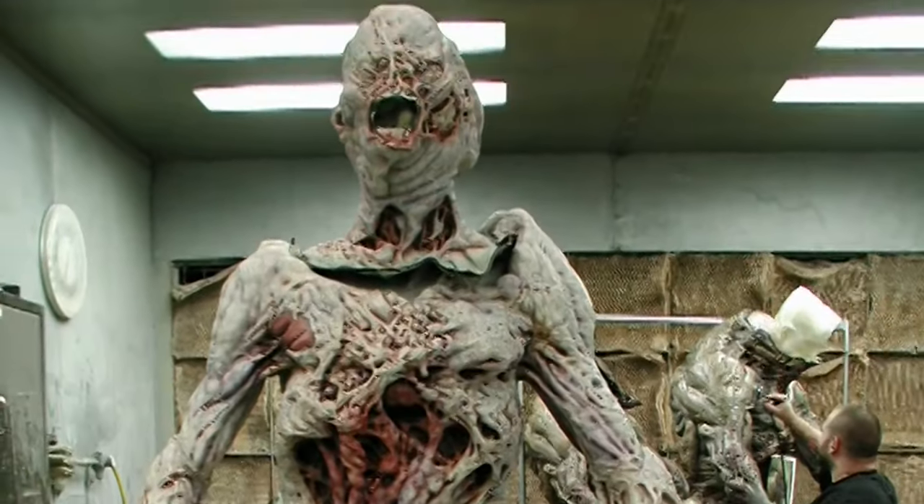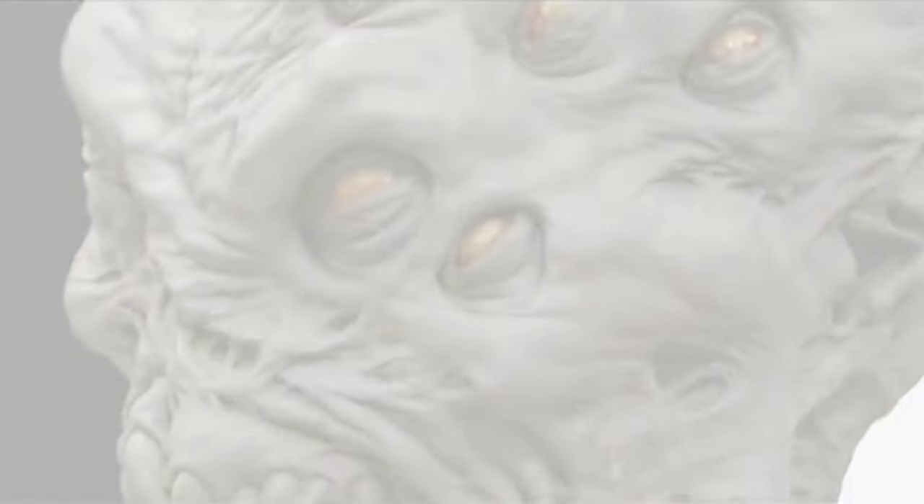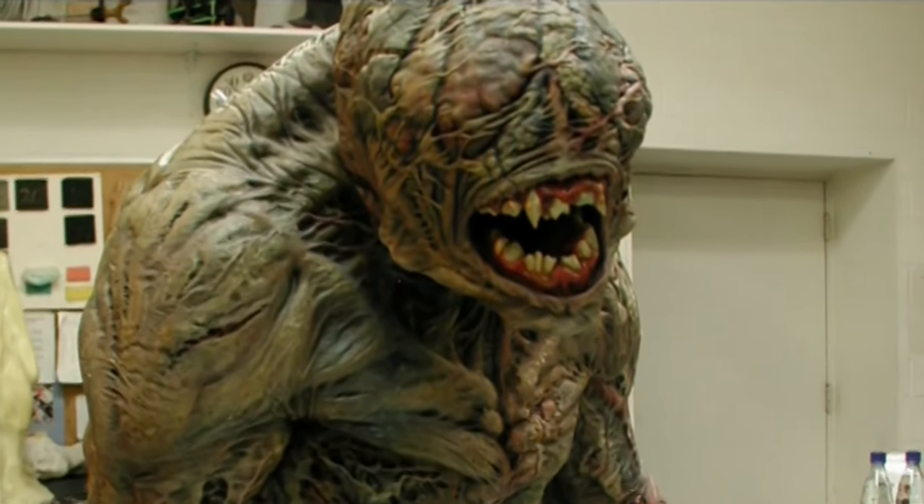The first time I saw the creatures was back at Stan Winston's studio. They showed them to me on the computer, and I thought, this is absolutely incredible. So when I saw it, I was like, that would be fantastic if we can make that like 80% of that. They were like, no, we'll make 100% of it.